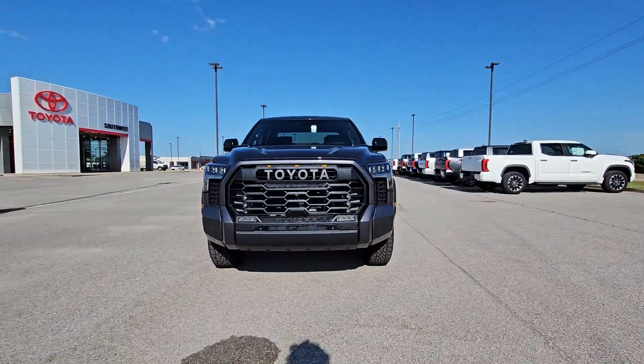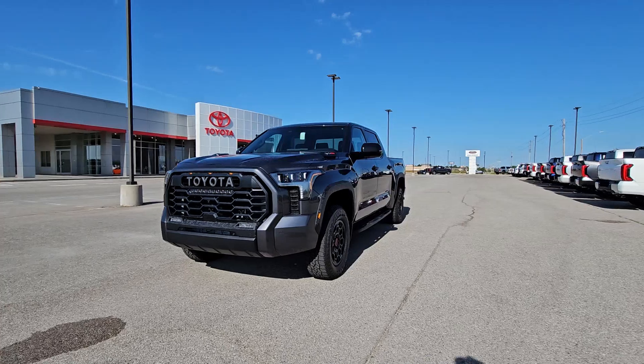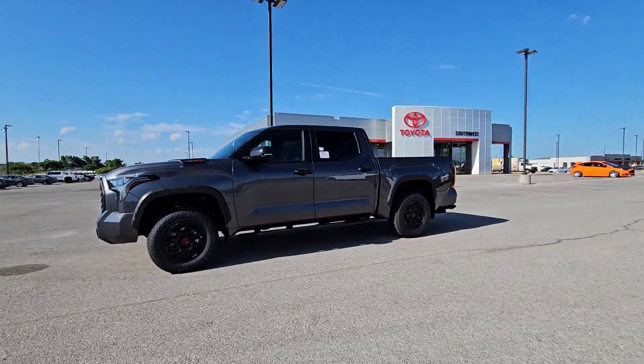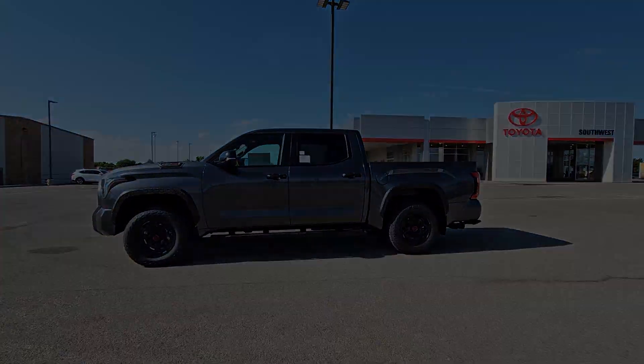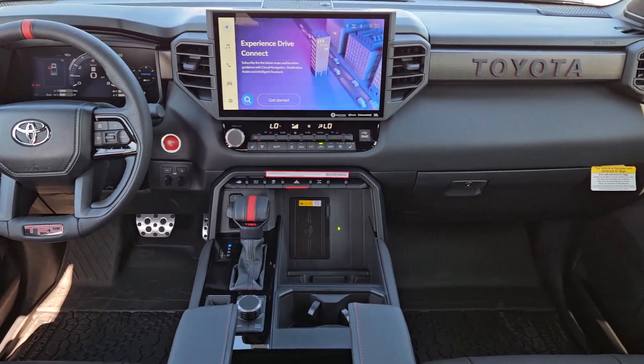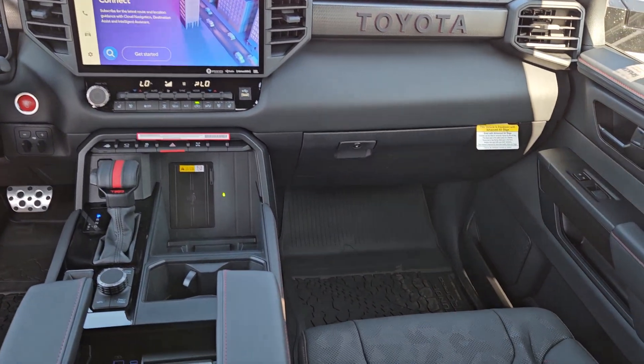The following are some of this vehicle's highlighted options: heated steering wheel, Apple CarPlay and/or Android Auto, navigation system, keyless entry, moonroof, heated mirrors, premium sound system, satellite radio, cooled front seat, and power passenger seat.